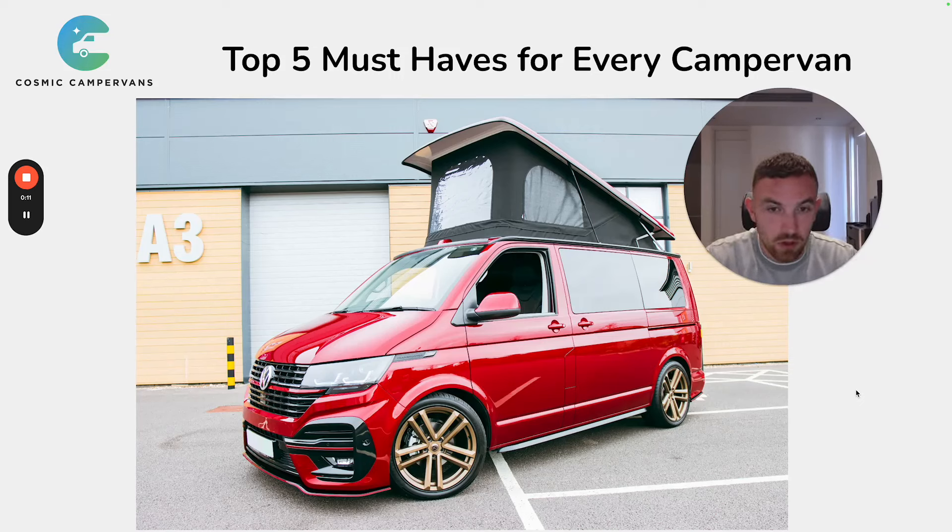Hello guys, this is Darryl from Cosmic Campervans. In today's video I'm going to go through the top 5 must-haves for every campervan. These are the 5 things I've identified after working with many customers over the last 6-7 years of building Cosmic Campervans — items that people repeatedly find so much value from having on their van. So let's get straight into it and start with number 1.